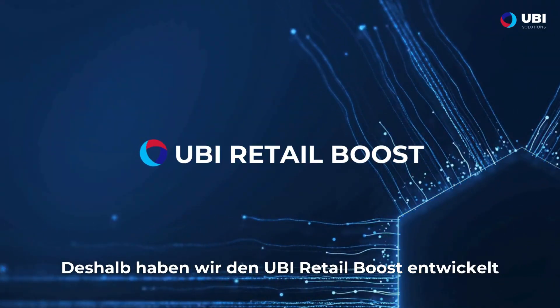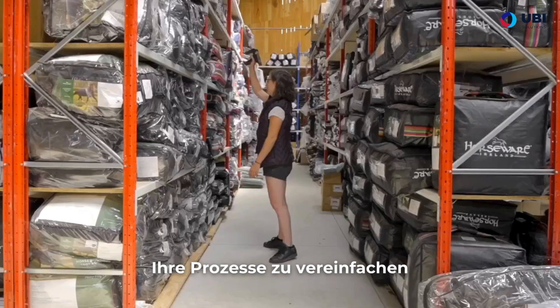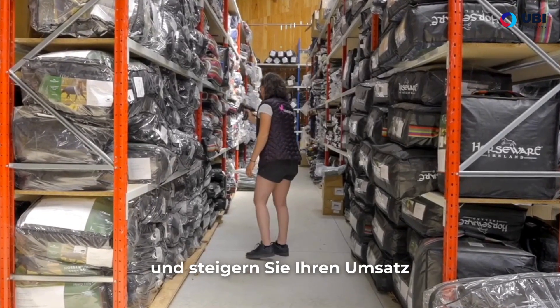That's why we've developed Ubi Retail Boost, a solution designed to optimize your item management, simplify your processes, and boost your sales.